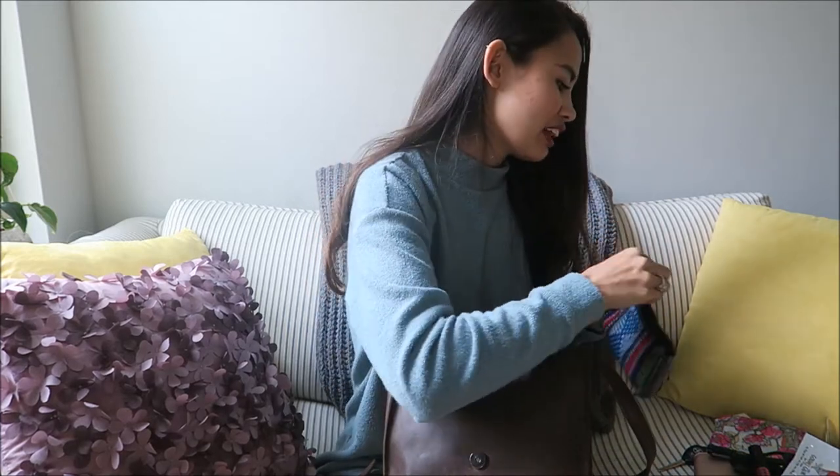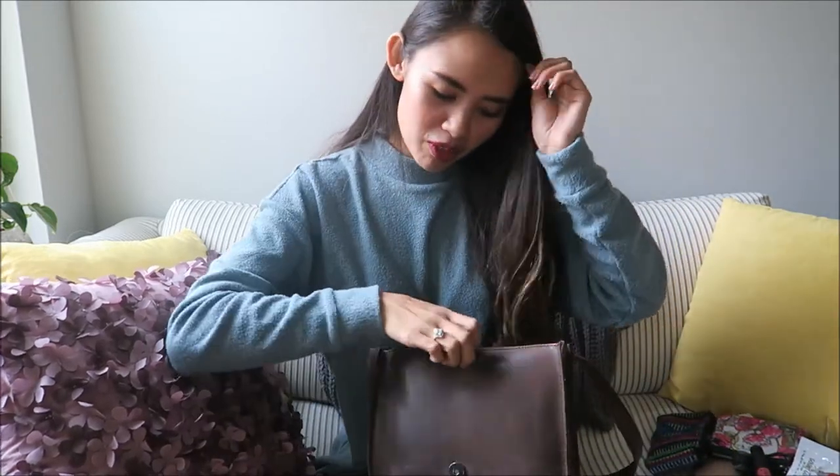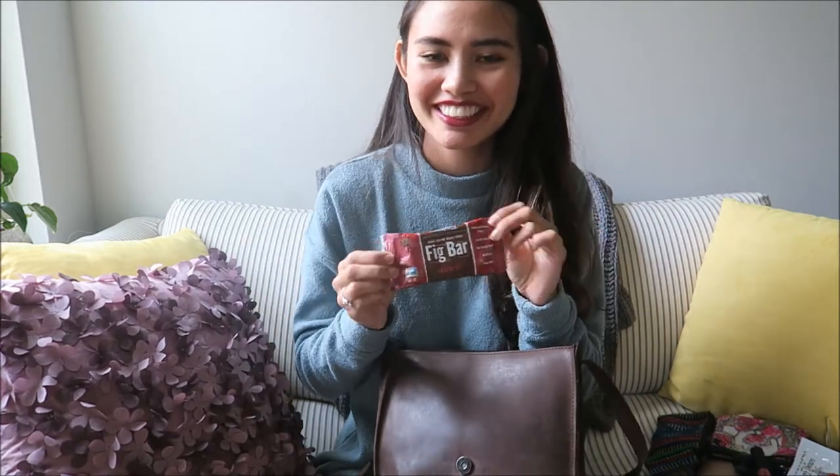Next I have a little granola bar because I always get hangry, so it's good to have a snack in my bag for those emergency situations.